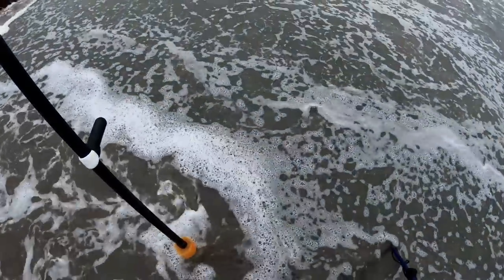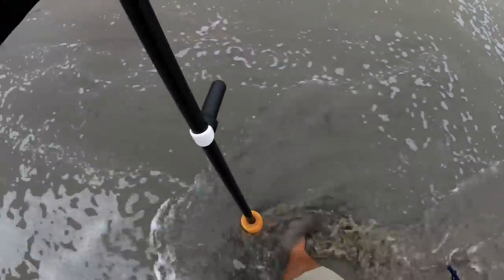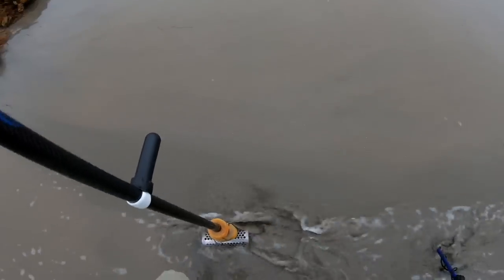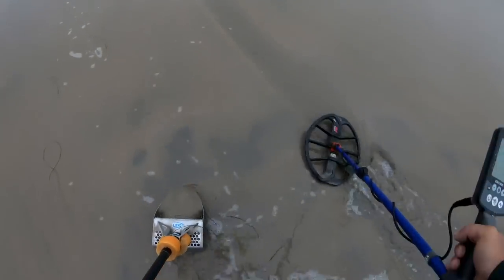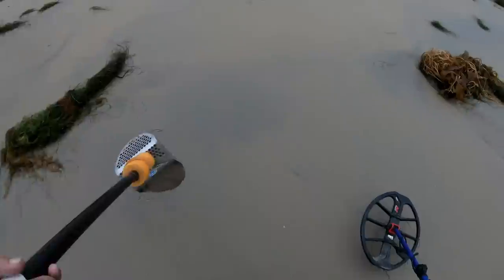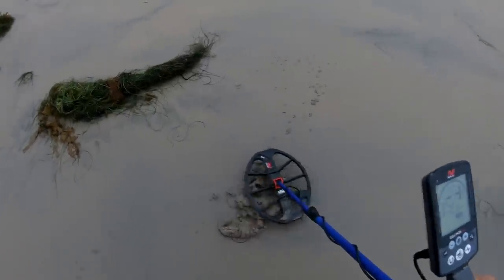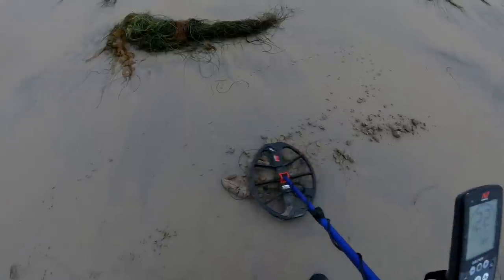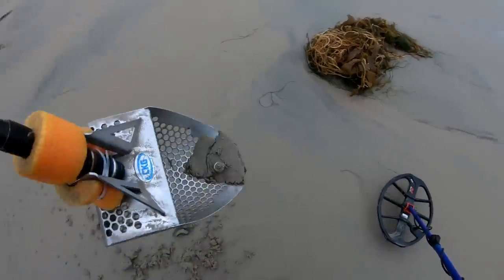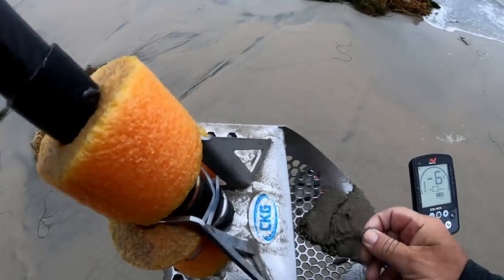I think I almost had it out. I think I have a dime — I might have my quarter. If it's not in the scoop, it's definitely gone. Those waves are strong there. It sounds more like a bottle cap now — it's a ring! It's a ring.